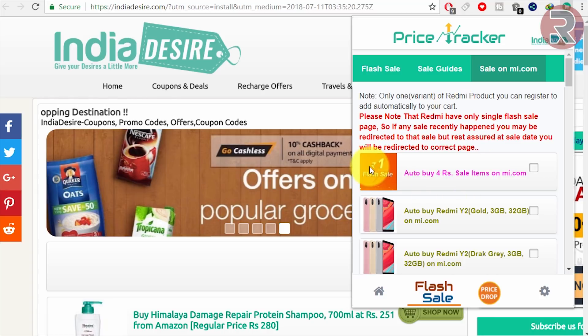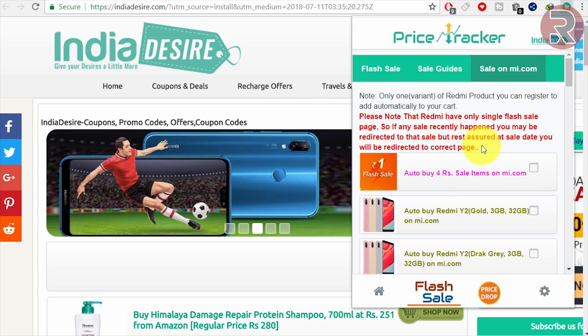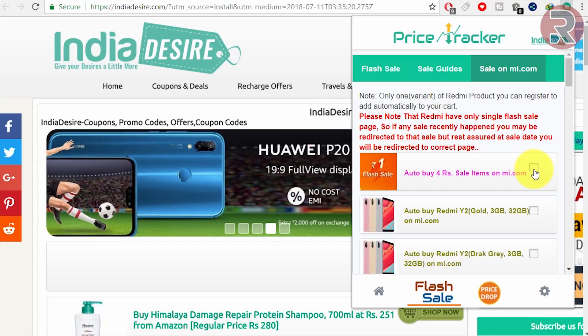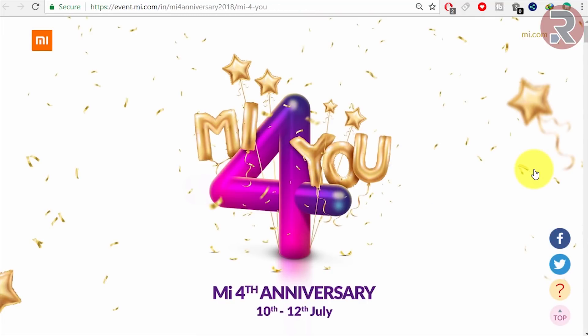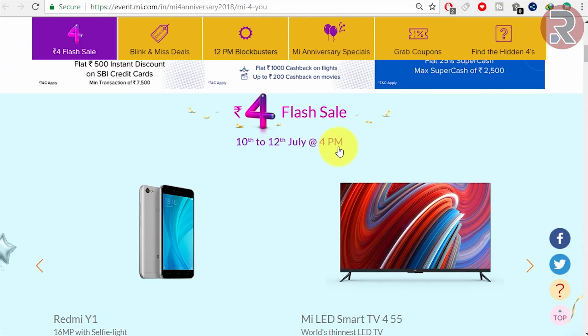Go there — if I can buy anything for 4 rupees, I'm happy, whatever it is: a phone, TV, anything. If you want to auto-buy, click on here and it will redirect you to the mi.com website. You need to do this at least five minutes before the flash sale starts. Today it starts at 4PM, so try to do this at 3:55PM.